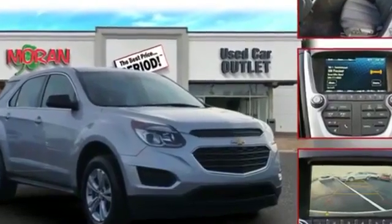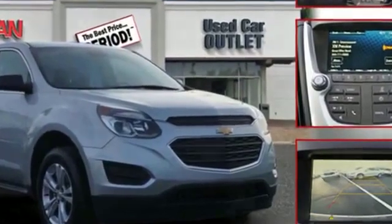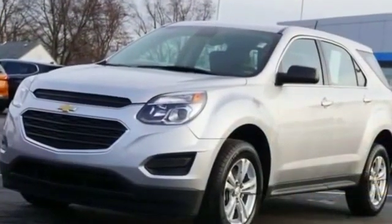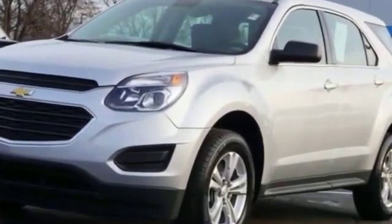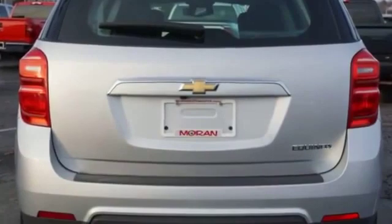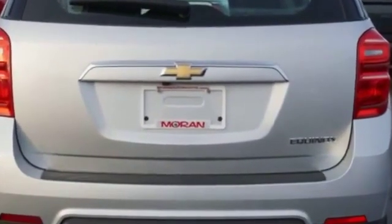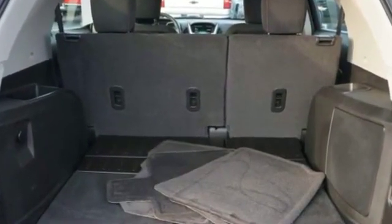2016 Chevrolet Equinox with less than 27,000 miles on the odometer. It looks as sharp as it performs with stylish features which include power driver seat, brake assist, keyless entry, steering wheel audio controls, passenger side airbag sensor, and adjustable steering wheel.